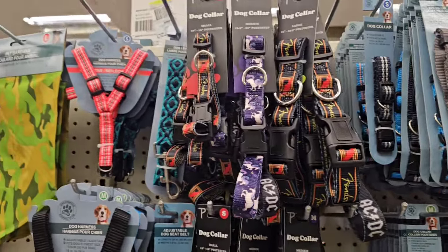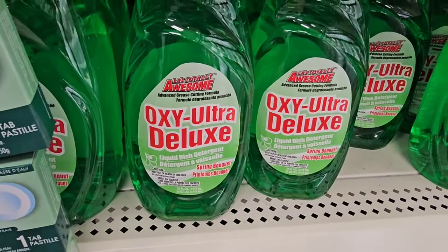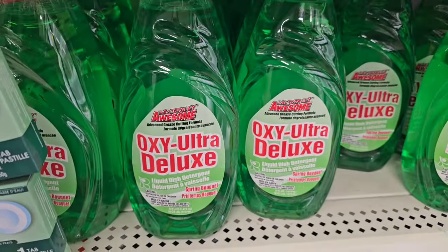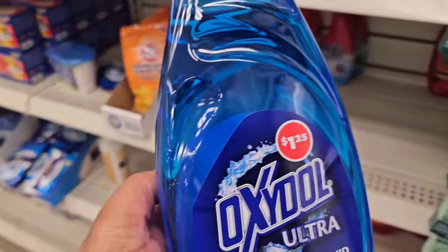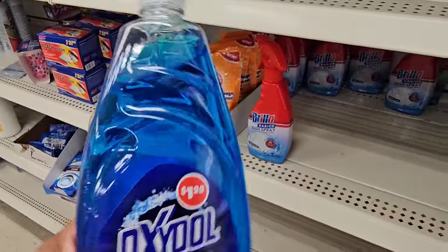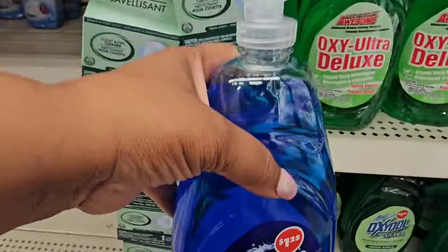This is the Trash dish detergent — I believe this is the one. I don't know, it might be Totally Awesome or another brand I showed you guys, but look at this one — look how watery it looks. One of you said it was good but I don't trust it, so I'll leave that behind.